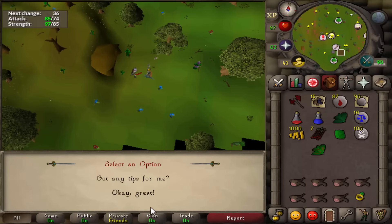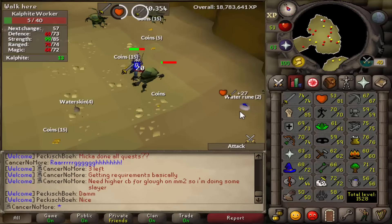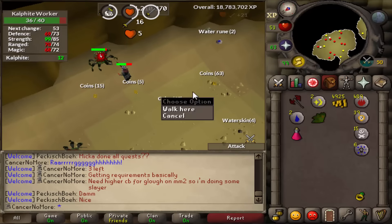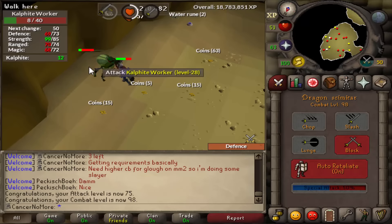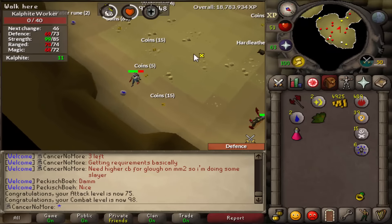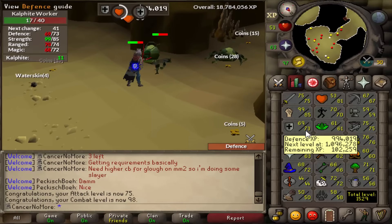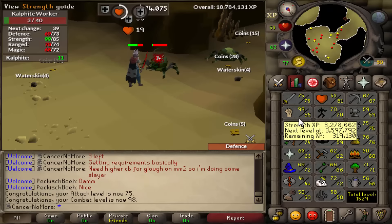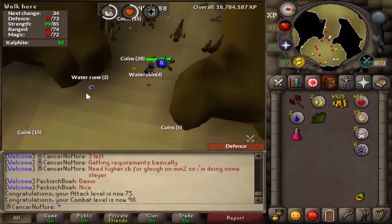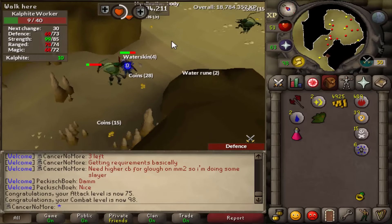The next task we grabbed was Kalphites, and right here is when I actually came back home - so let's jump into live commentary, finally! We are back home, which means we can live commentate. We are about to reach 75 attack - there we go. Now we are going to go to 75 defense. The combat level is 98, which is absolutely great. We still have 11 Kalphites left to kill, but first 75 defense, and then we're going to train strength until we get a whip.